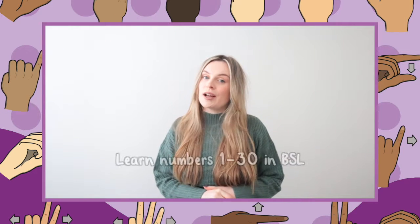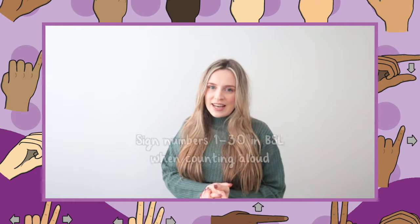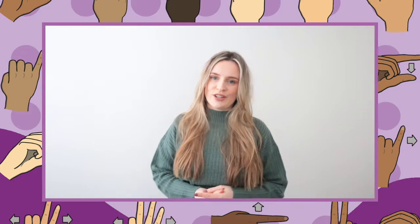Whether you want to teach yourself numbers 1 to 30 in BSL, or it may be a lovely addition when counting aloud with your class to also sign the numbers 1 to 30.